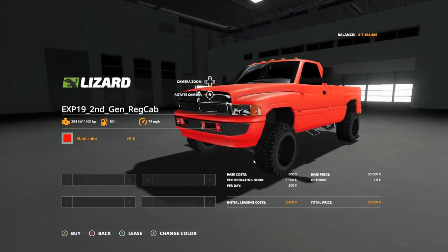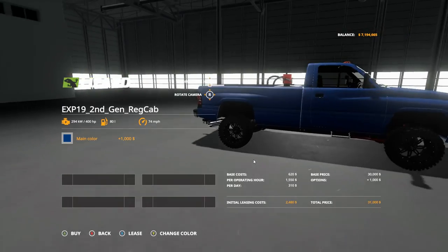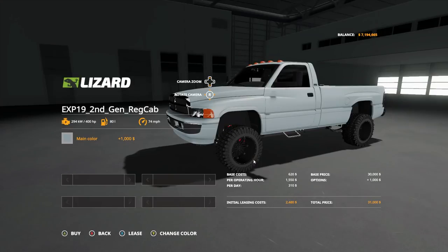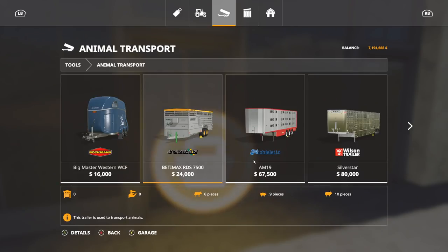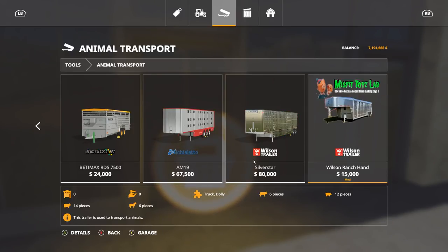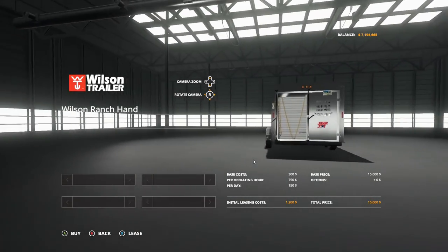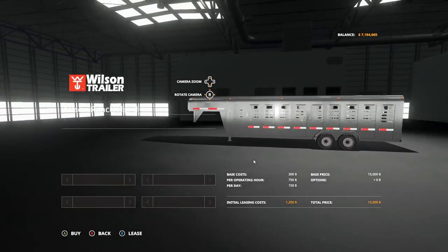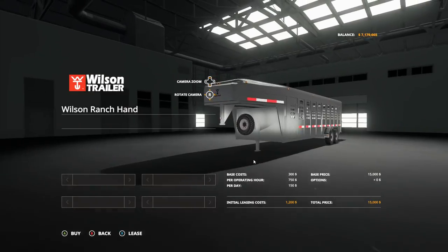Blue is looking nice as well. I think I'm gonna go with something similar to the horse trailer since we're actually gonna be hauling horses today. So let's go into animal transport — we're gonna be using this Wilson ranch hand trailer. This is also available, posted by a community member on Expendable, so shoutouts to him as well. Let's go ahead and purchase this first. I want to try to find something close to this color — it's like a gray color.